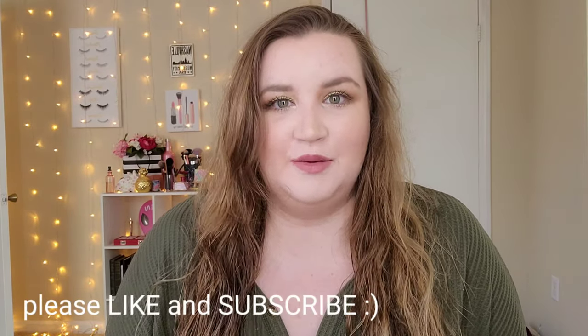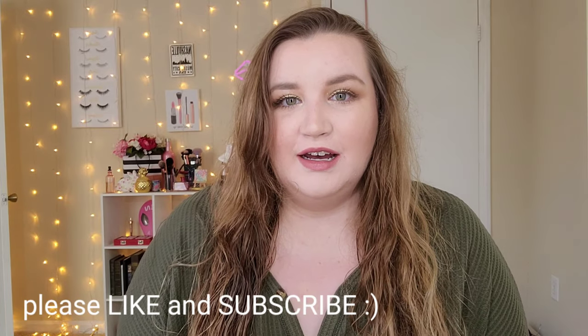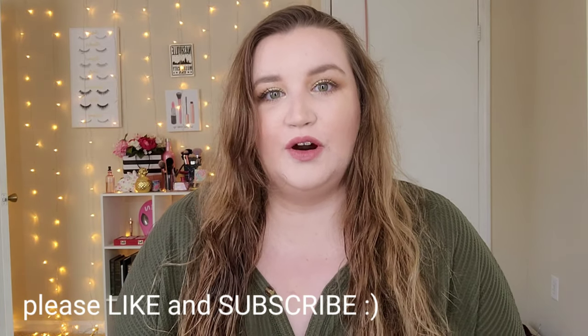Hello everyone and welcome back to my channel. It's Delaney and today I am going to tackle a very large portion of my makeup collection. I have done a few videos so far about my makeup collection and this category is by far the biggest and it probably will take the longest amount of time, so don't get scared if this video is longer than usual.